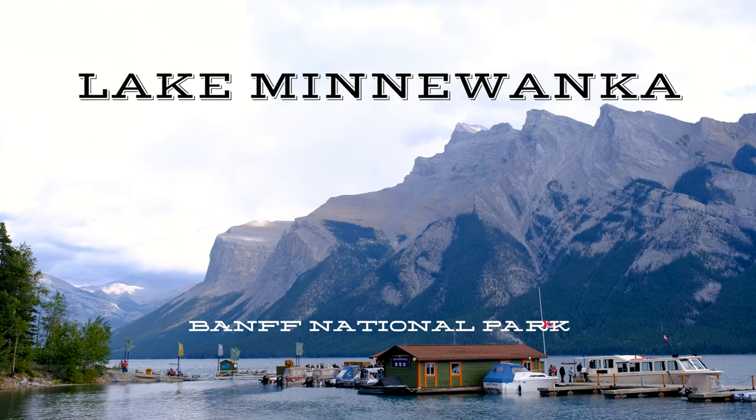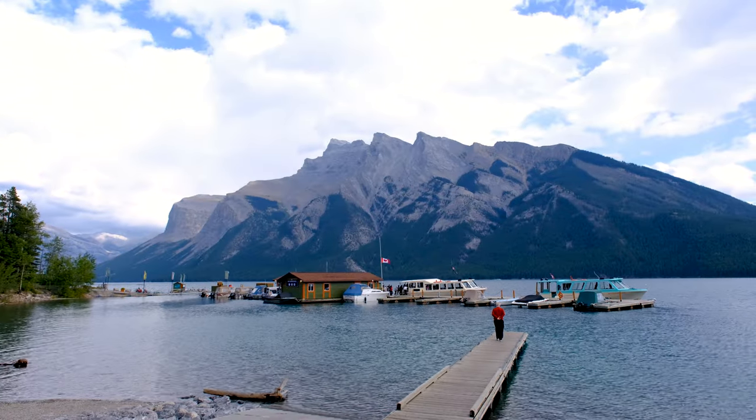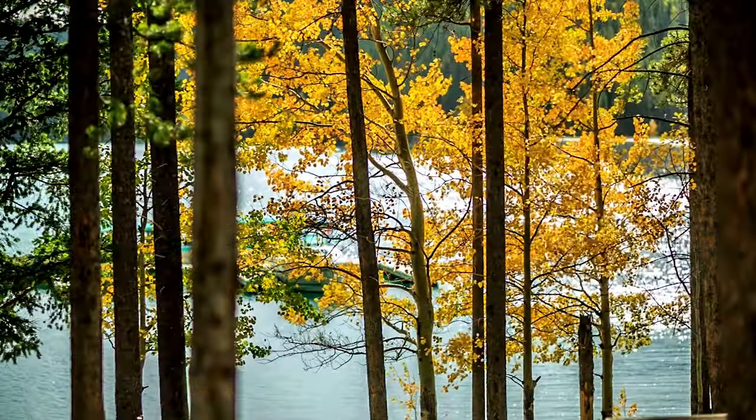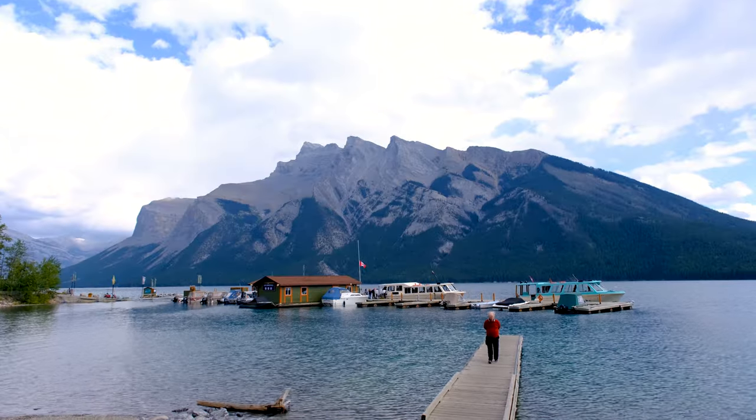A five minute drive down the road from Two Jack Lake is Lake Minnewanka, Banff's largest lake. This lake offers boat rides and a different perspective of the mountain scenery. It's especially nice during the fall.